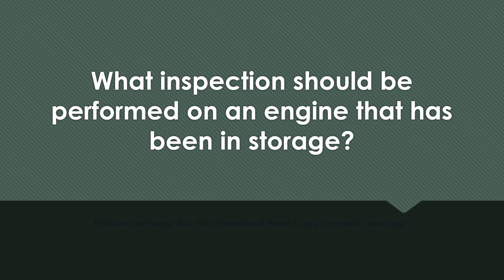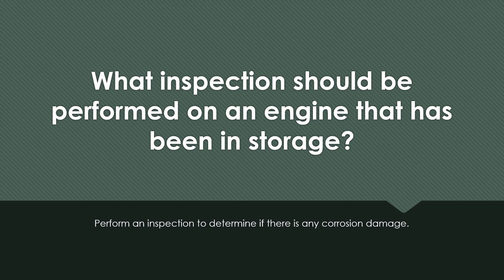What inspection should be performed on an engine that has been in storage? Perform an inspection to determine if there is any corrosion damage.